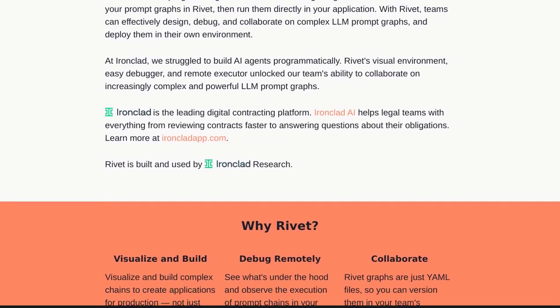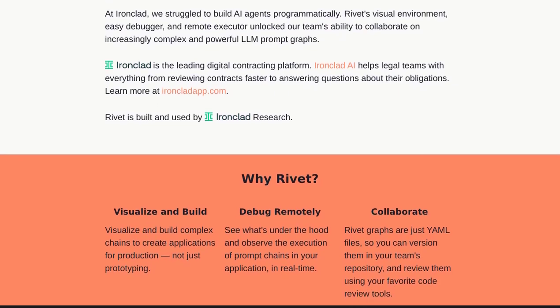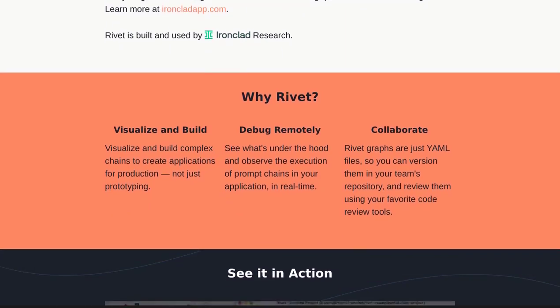Collaboration is key in the world of AI development, and Rivet understands that. With its collaboration capabilities, you can easily work with your team members, sharing ideas and building AI agents together.